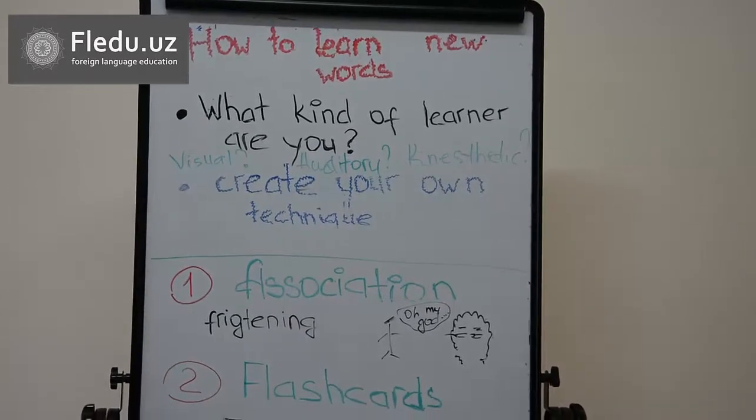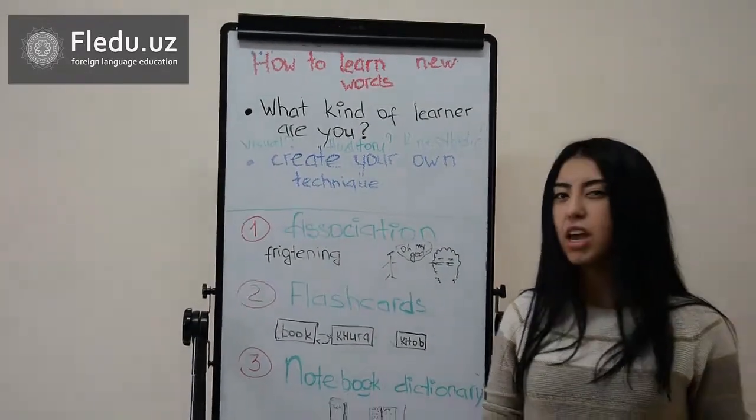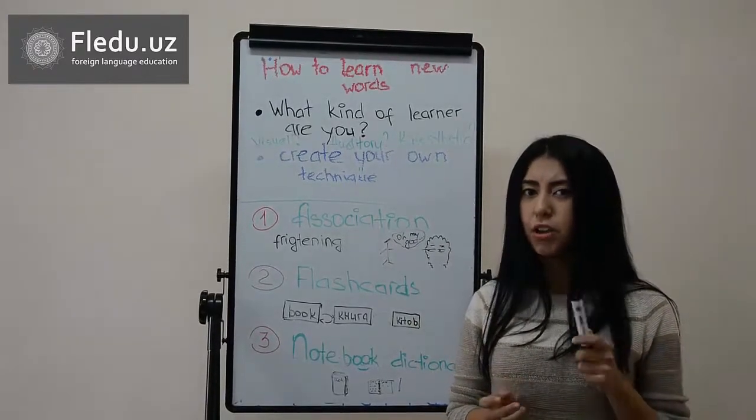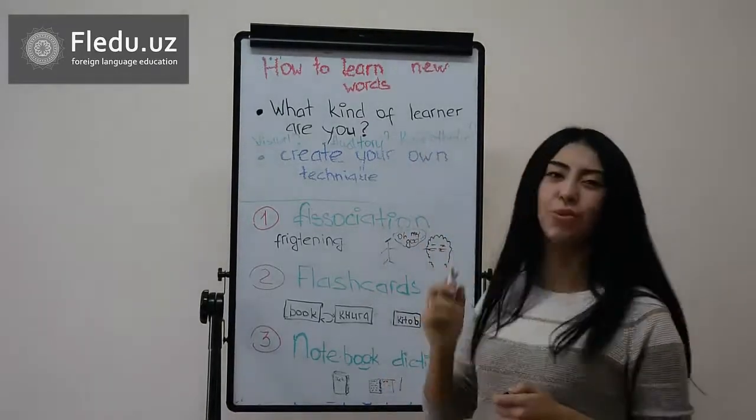Incomprehensible words sometimes lead to betrothal causes and hair. Could you catch the meaning of the whole sentence? If not, watch this video and learn how to learn new words.